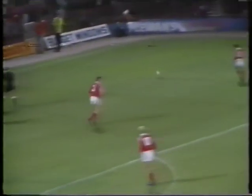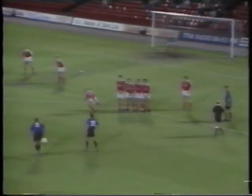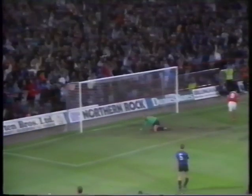Bournemouth produced a magnificent display at Ayresome Park to force a draw against Middlesbrough. Jimmy Case almost put them ahead with a powerful free kick, and Jimmy Quinn went even closer with a shot off the bar. Ten minutes from the end, Paul Wilkinson headed what looked like Middlesbrough's winner. But in injury time they conceded their first goal at home this season when Bournemouth substitute George Lawrence made the final score one-all.